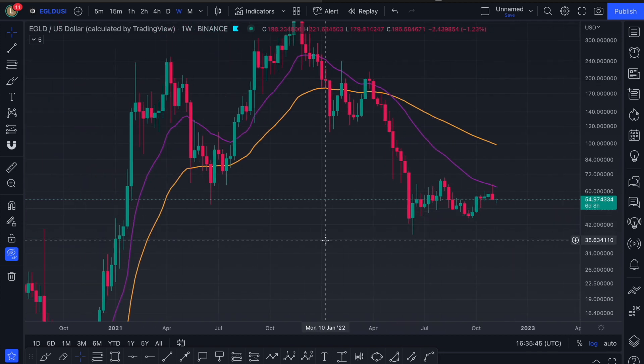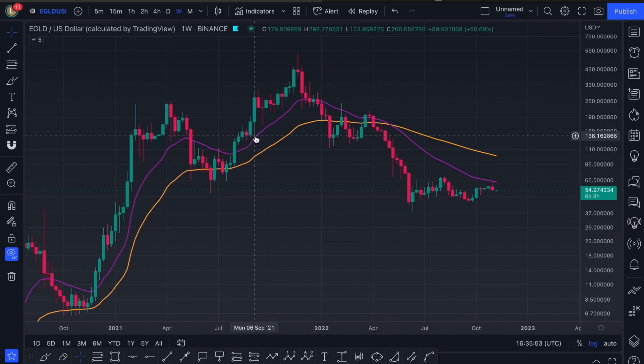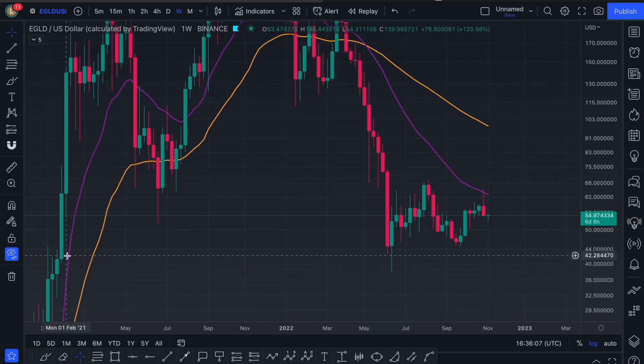Because when we're in an uptrend, we use the 20 EMA as support to buy off, and the 55 to buy off — and here are your examples. But in a downtrend, we use those specific points as your sell points. So technically, as I explained last week, this is a signal really that you should lose this low. Go check out the videos from last week where I explain this if you haven't been tuning in already.